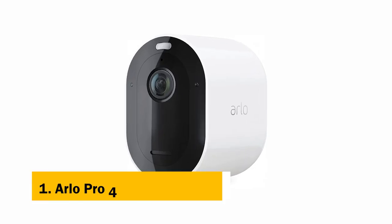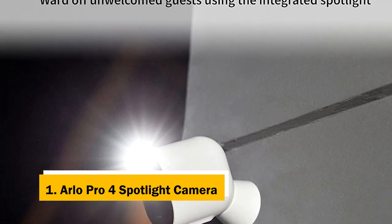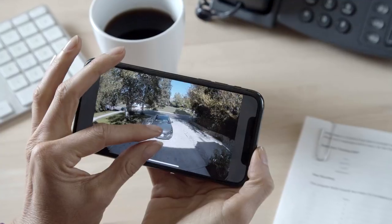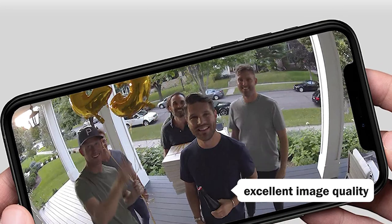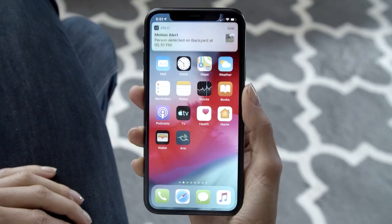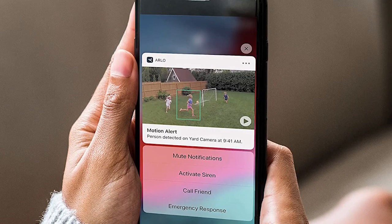And finally, the number one on our list is the Arlo Pro 4 Spotlight Camera. Outdoor security cameras are a must-have for new and empty homes, for homeowners who spend too much time away from home, and for anyone who wants peace of mind knowing their home is safe and secure. The Arlo Pro 4 Spotlight Camera delivers excellent image quality, making it easy to identify unfamiliar faces or license plates. It also provides good sound quality with two-way audio. Plus, it has light-up night vision, so it's perfect for keeping watch over a house or yard at night.